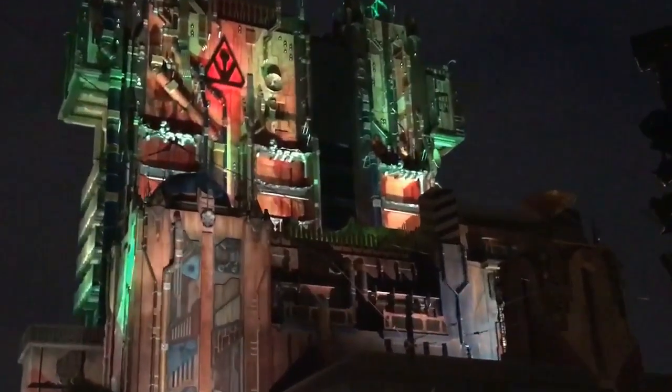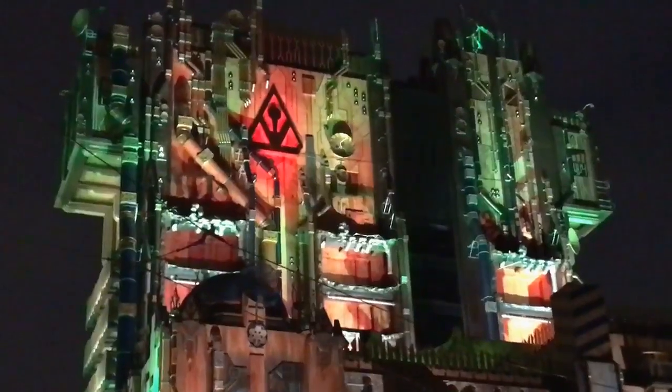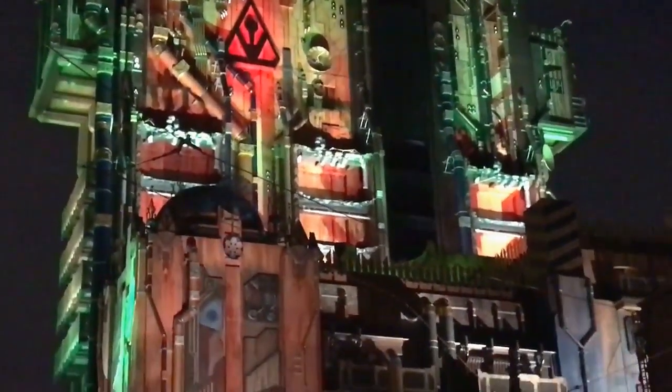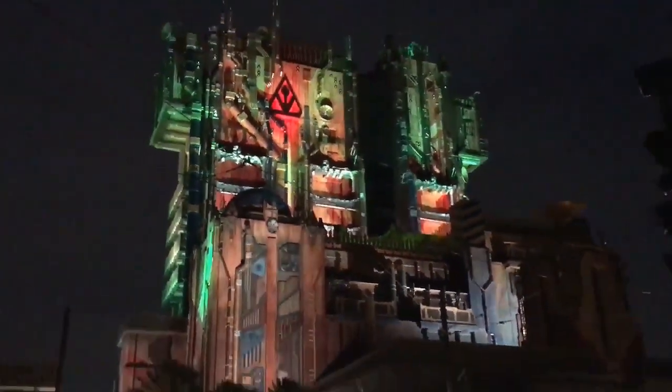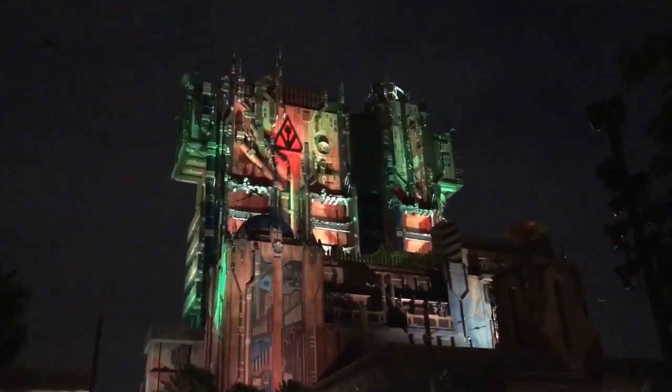The Guardian Tower is a little lit up. It's a Wednesday night. We haven't seen any effects or anything like that — just came out to the Esplanade and noticed that there were some lights going up.